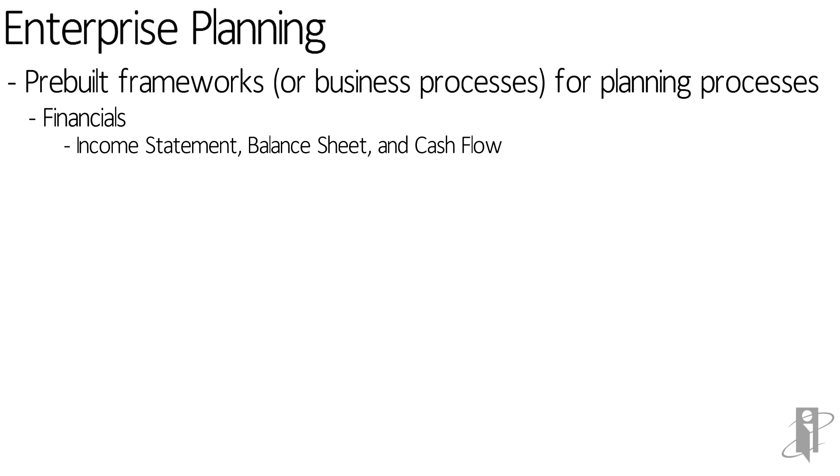To the best of my knowledge, there are no plans to bring that to on-prem. So if you want pre-built income statement, balance sheet, and cash flow, you would need to choose Enterprise Planning Cloud.